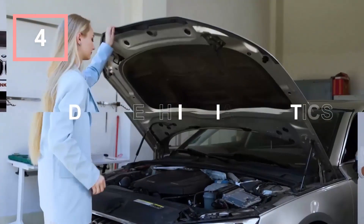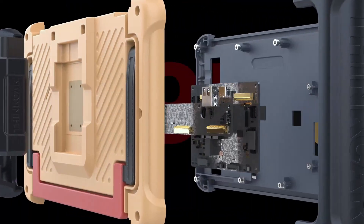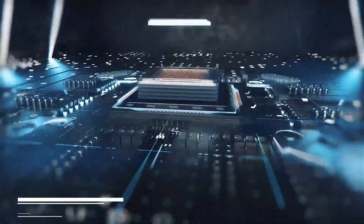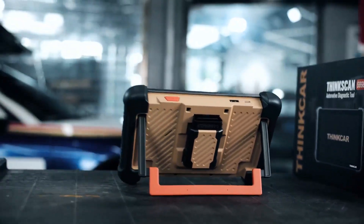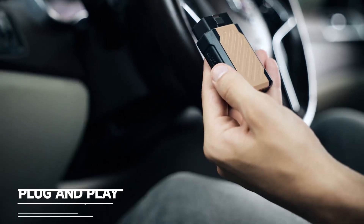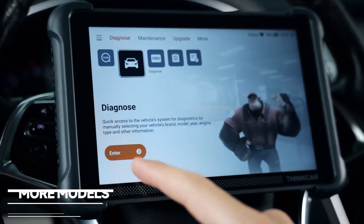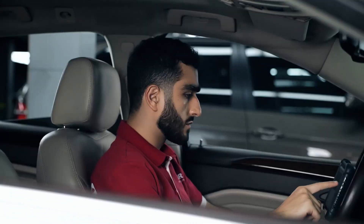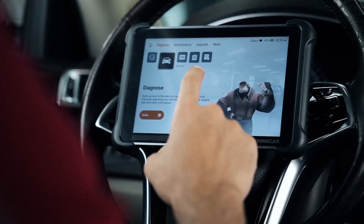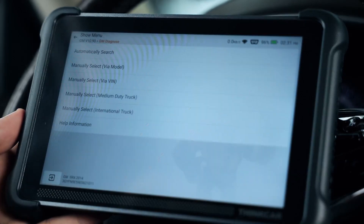Number four: ThinkScan 689BT All-System Automotive Diagnostic Tool. The ThinkScan 689BT is another strong contender for the best OBD2 scanner with ECU coding 2025, offering a great mix of affordability, portability, and advanced features. Unlike bulkier models, the 689BT is compact and Bluetooth-enabled, making it easy to connect wirelessly to your smartphone or tablet — especially appealing for users who prefer a mobile-based diagnostic solution. Despite its smaller form factor, it delivers all-system diagnostics covering engine, transmission, ABS, SRS, and more. Its bidirectional control allows you to perform active tests such as actuator checks and system resets directly from your mobile device. The ECU coding feature enables users to adapt new components or customize vehicle settings.